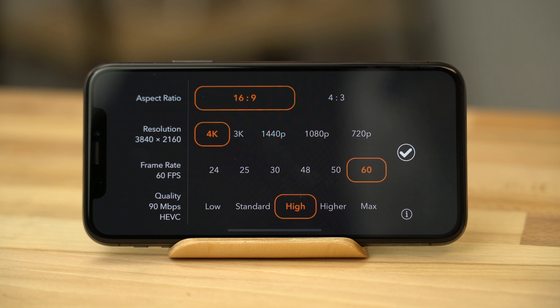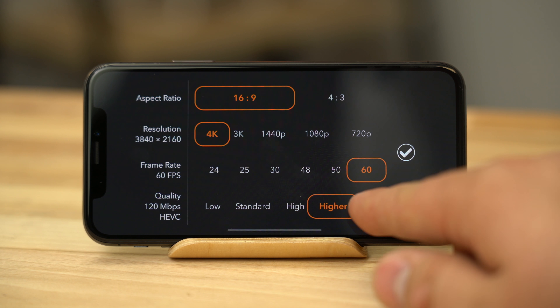If you tap on the resolution settings, you can adjust your video bitrate to a much higher 120Mbps, which is up to 4 times as much as the standard Apple camera app records in. This will increase the video quality by reducing the amount of compression, but at the same time take up a lot more storage space. We suggest maxing the setting out when shooting at 4K 60p and setting it to 50Mbps when shooting at 4K 30p. If you have a lot of extra storage space, you can also max that out as well.